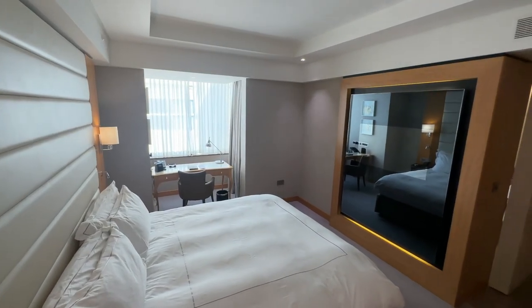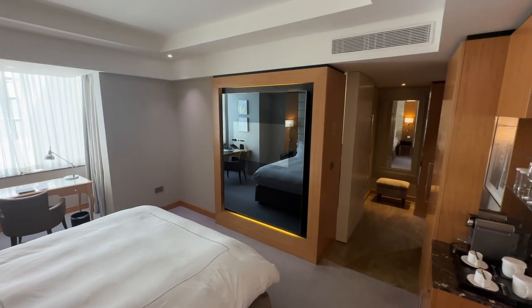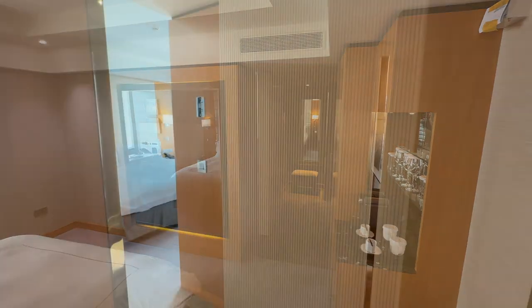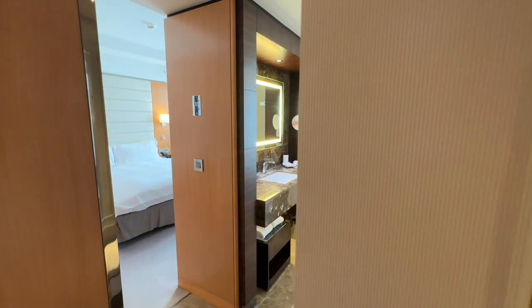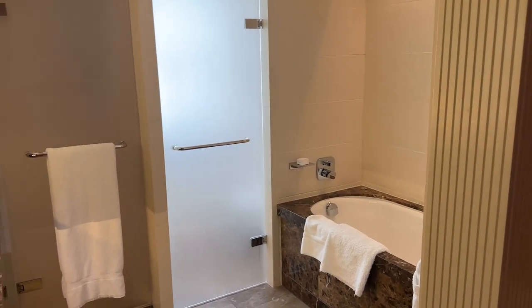The room was spotlessly clean and very nicely presented. I did however find that the room, for my liking, lacked a little bit of colour. The bathroom was accessed by a sliding door which, although smooth and easy to open, did not shut out all of the noise.